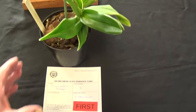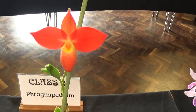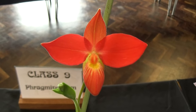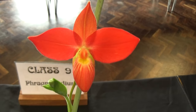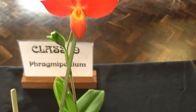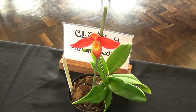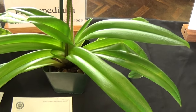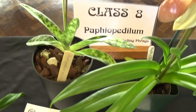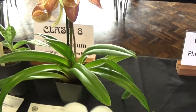Oh, a Phragmipedium besae. Lovely little plants these. I'll pick it up and just show you the bloom. Phragmipedium besae — this is good. I think it was in the 1980s and most of the Phragmipedium hybrids use this now. Absolutely gorgeous. There's a lot of different varieties of that but all of them are nice. Paphiopedilum villosum. Paphiopedilum maudiae. And a Paphiopedilum gratrixianum.